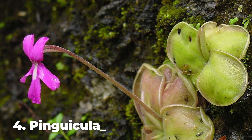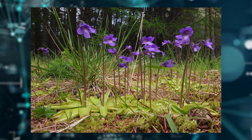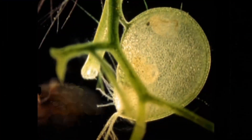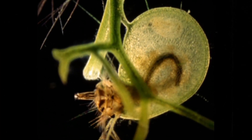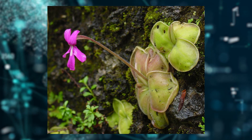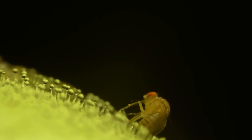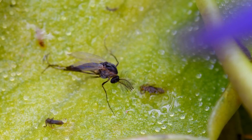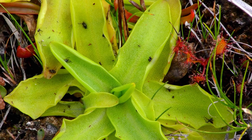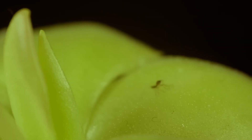Number 4: Pinguicula, commonly known as Butterworts, is a type of carnivorous plant consisting of around 80 species. They are mainly found in America, Europe, and Asia. The trapping mechanism is aided by two glands found on the leaves. The first, called the killer gland, secretes a gluey mucilage and a substance with digestive enzymes, which forms droplets on the leaf surface. These droplets attract an insect, and when it lands, the gland produces more mucilage which covers the insect. Digestion then triggers the second type — the plant's sessile glands — which produce enzymes that further break down the components of the insect to supplement the poor mineral nutrition they obtain from the environment.